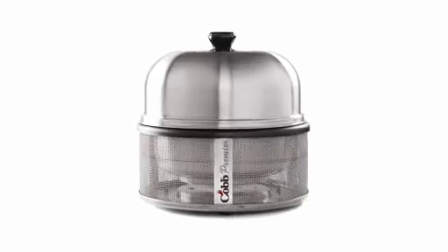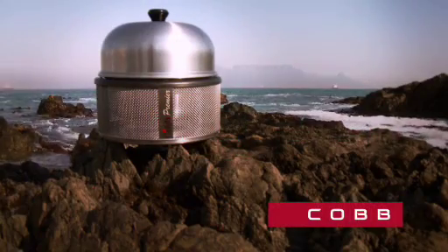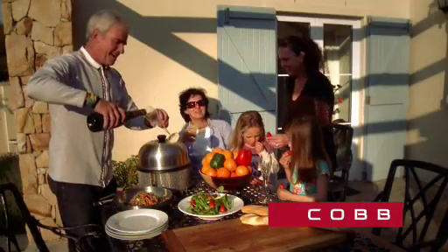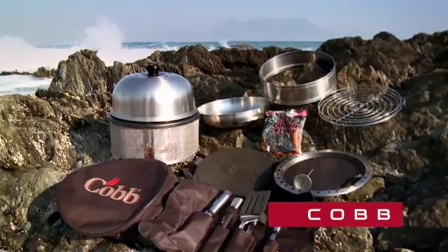Liberate the chef in you with the Cobb, the world's finest stainless steel portable cooker that can roast, bake, barbecue, smoke, grill and fry. It is the most versatile upmarket lifestyle cooker worldwide. It is your kitchen in a bag.